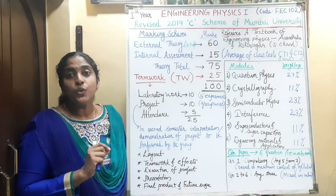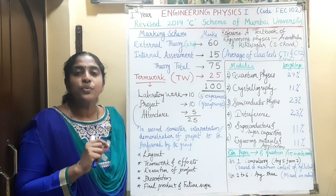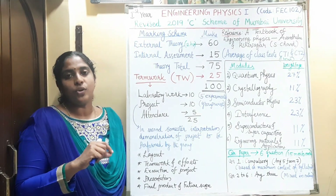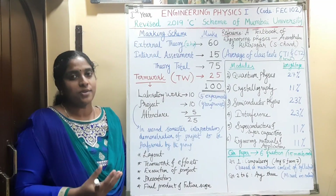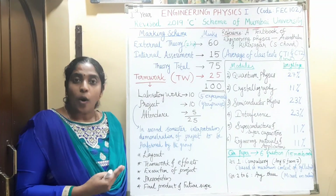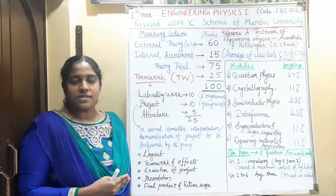About the project, it is group-wise. In the class, students are divided into groups of 3 to 4 students, and they together can decide one topic. In the first semester, you have to select the topic and plan how to execute the project. Based on the topic of your project, its relevance, objectives, methodology, and future scope, you will get the mark in the first semester.